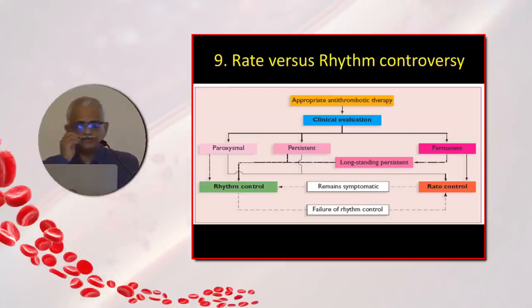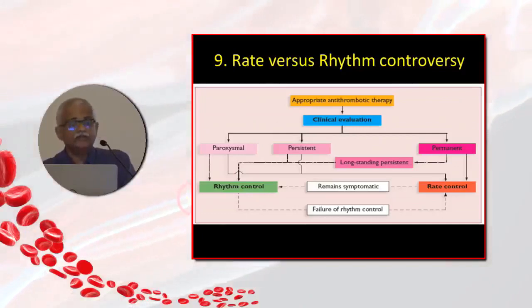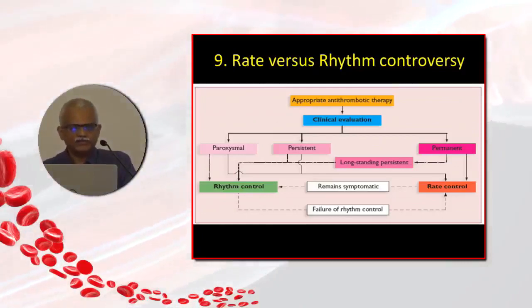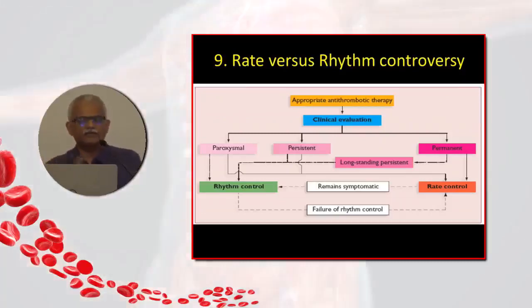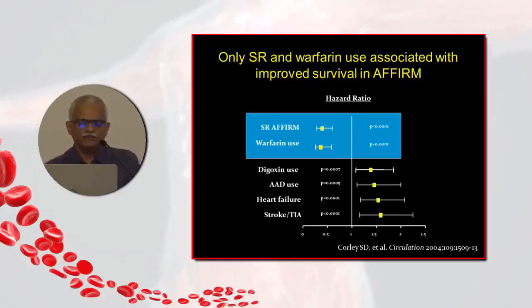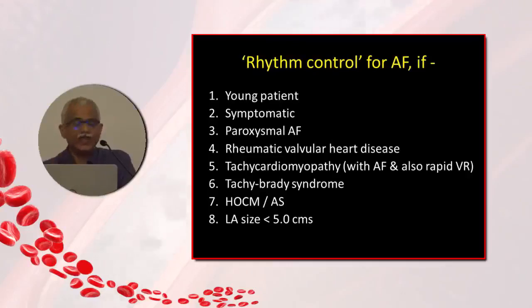The rate versus rhythm control debate has been addressed by large trials — AFFIRM and RACE — which stated that rhythm control was no superior and rate control was as good in all patients with AF. However, we need to look at this data more carefully. If you look at AFFIRM patients who maintained sinus rhythm and used anticoagulation, those patients clearly did better than those who remained in AF without anticoagulation. So sinus rhythm ultimately seems to be the goal — it is the means of achieving it that have not been perfected.